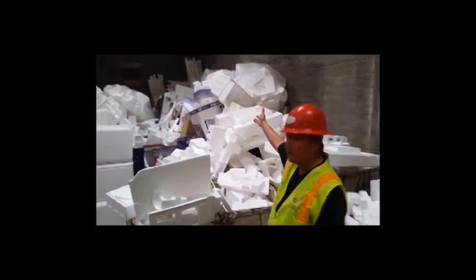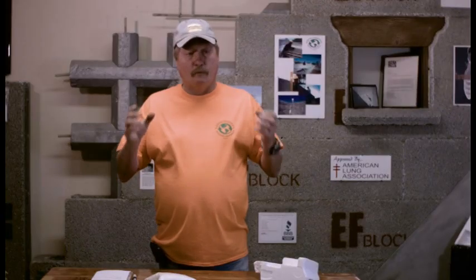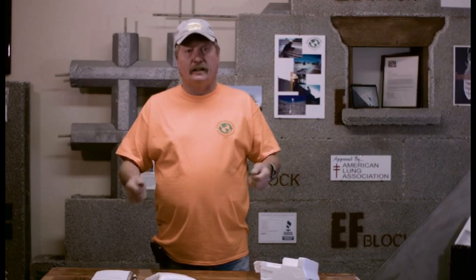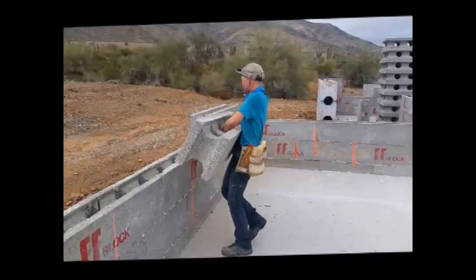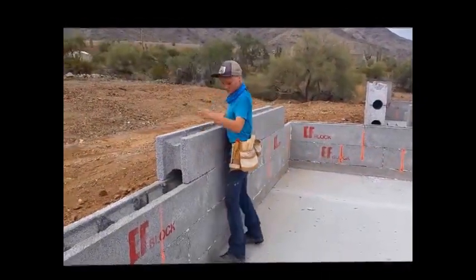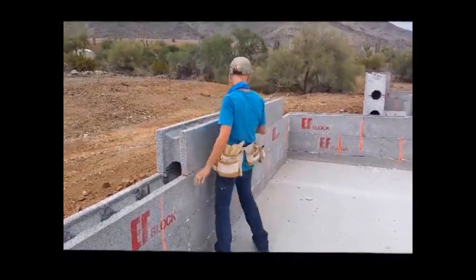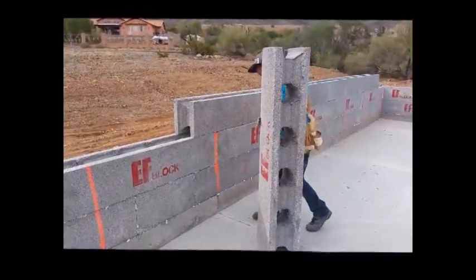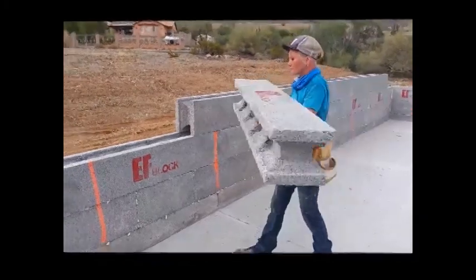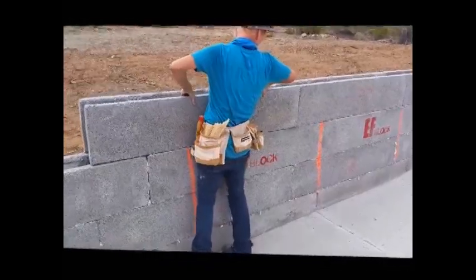There is so much styrofoam out there that's still going into the landfill — it's absolutely crazy — and we want to be the ones to recycle it and make brand new building block out of it. Earth Friendly Building Materials is a family-owned company. My daughter Lindsay, you can see her standing here holding the block over her head. The blocks are 5 feet long, 10 inches thick, 12 inches high, and weigh 47 pounds apiece. Easily, one man can handle it and stack it. It goes up so much faster than concrete block because you're putting up 5 square feet every time you lay a block.